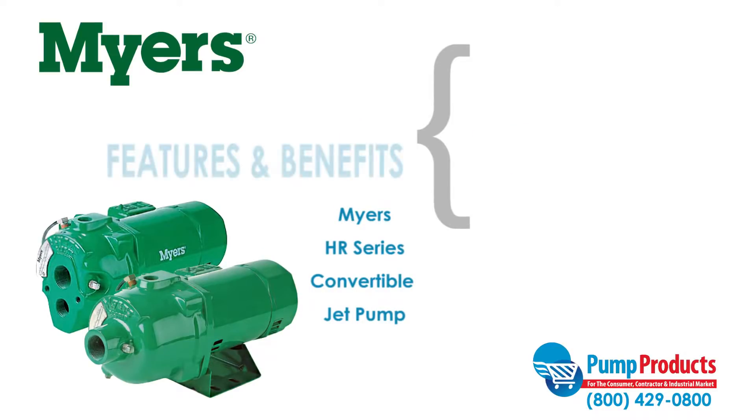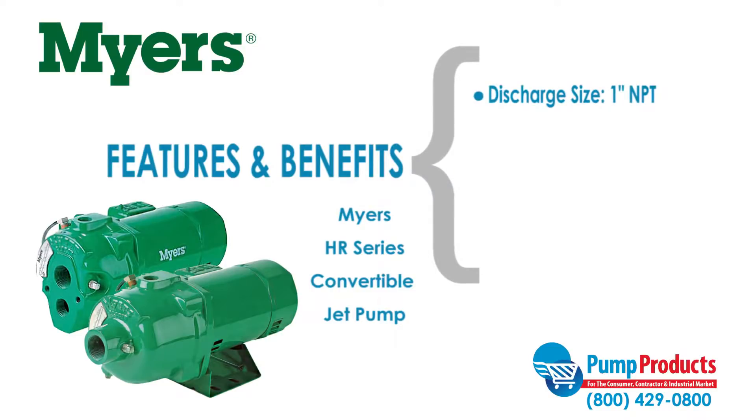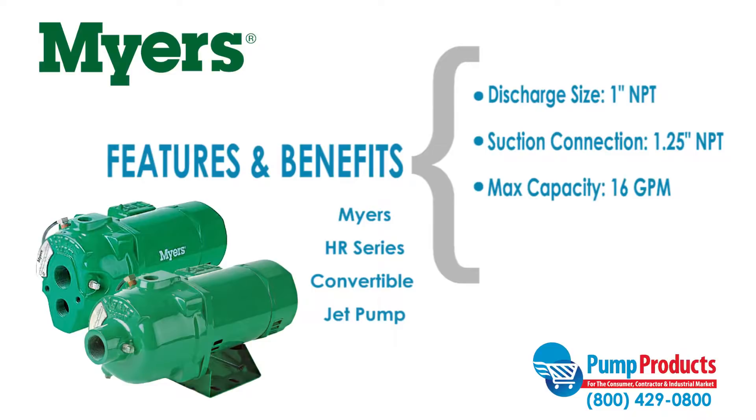Some features and benefits of the Meyers HR series include a horizontal discharge size of 1 inch NPT, a suction connection of 1 1/4 inch NPT, maximum capacities of 16 gallons per minute, and a maximum head of 160 feet.